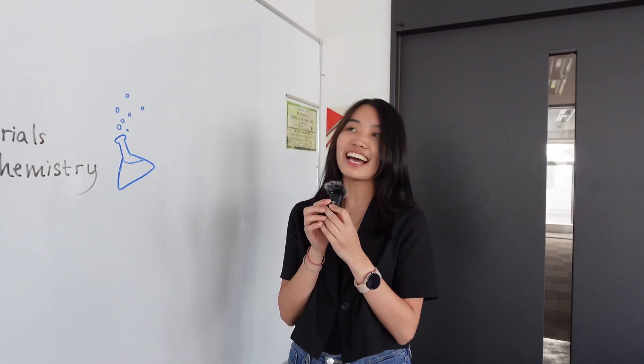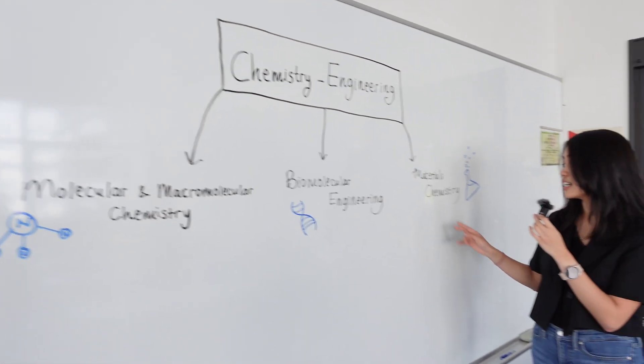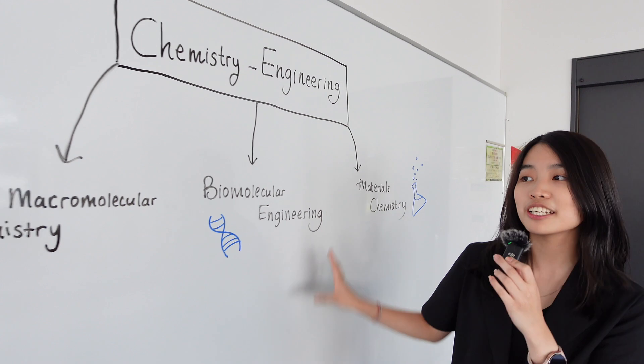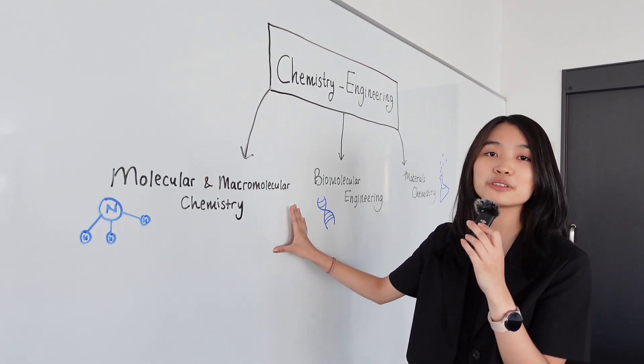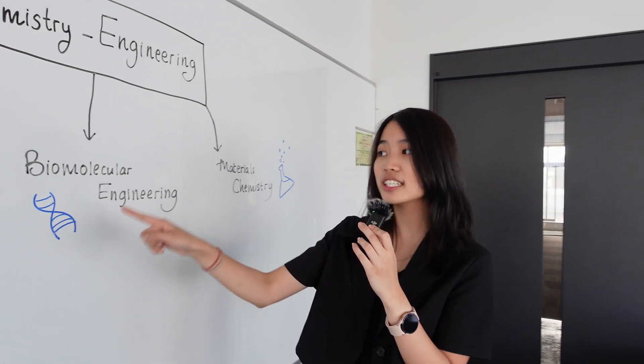By the way, I was wondering — what's the difference between the chemistry science program and the chemistry engineering program? So for the chemistry engineering program, it's under three main departments: materials chemistry, the department of biomolecular engineering, and the department of molecular and macromolecular chemistry. So on your fourth year, you can choose one lab under these three departments.